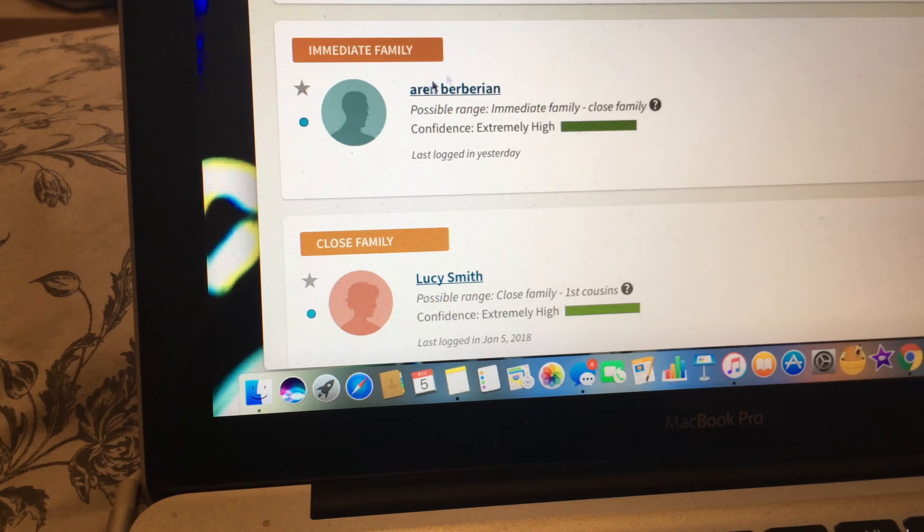This was really interesting — I definitely recommend you guys do this. It's called AncestryDNA and you just spit in a cup and send it off. It's a great gift idea too. Anyway, I hope you guys liked this video — don't forget to like and subscribe and I'll see you in my next video, bye!